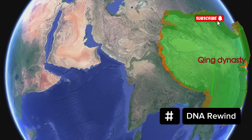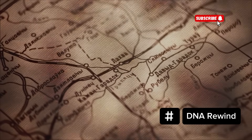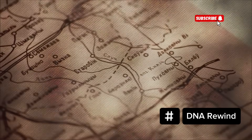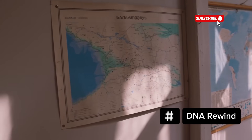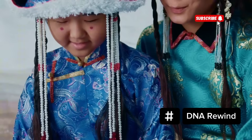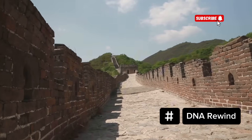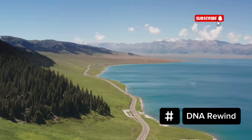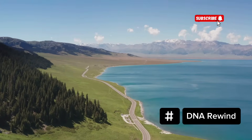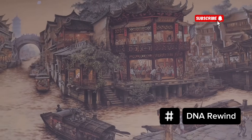China's history isn't just about dynasties and inventions — it's also a story of people on the move. One of the most important drivers of genetic diversity in China was the Silk Road, a vast network of trade routes that stretched from Xi'an to the Mediterranean, carrying not just silk and spices, but also languages, cultures and genes. Along the ancient Hexi Corridor and into regions like Xinjiang, Gansu and Qinghai, populations from Central Asia, the Middle East and South Asia came into contact with local Chinese communities.